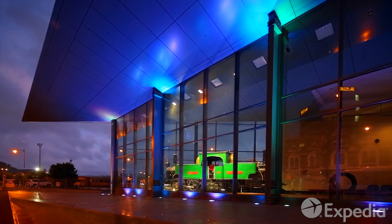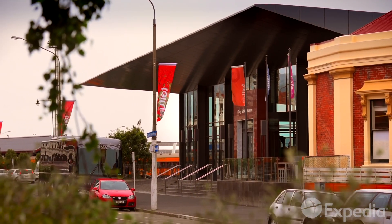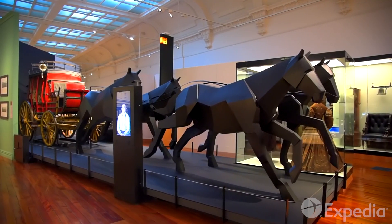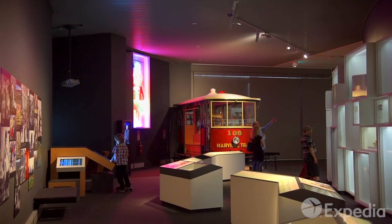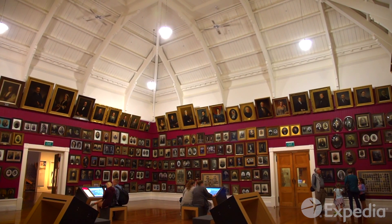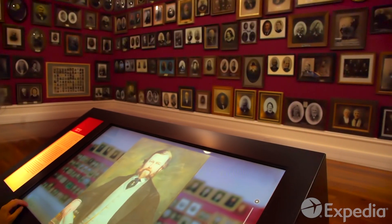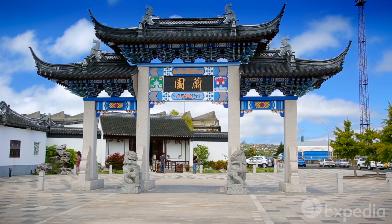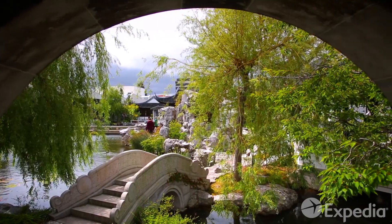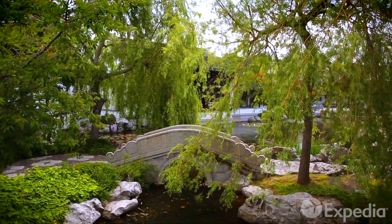Just up the tracks, venture back even further at the Toitu Otago Settlers Museum. Gaze up into the faces of Otago's stoic pioneers in the portrait room, where dreams, hopes and trials drift back electronically across the mists of time. Just behind the museum, the Dunedin Chinese Garden quietly celebrates the contribution Chinese settlers have made to the region, particularly during the 1860s gold rush.